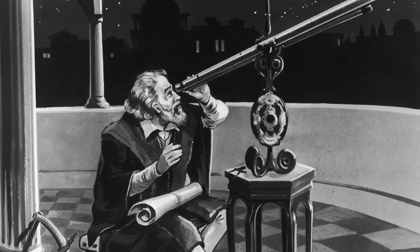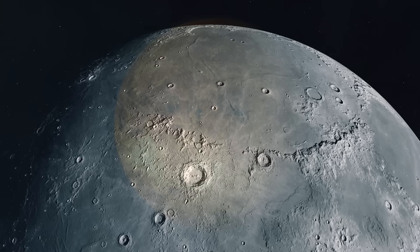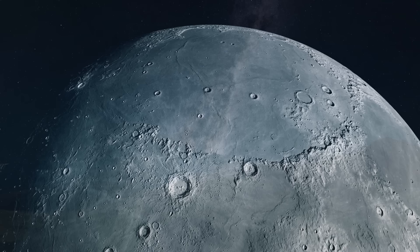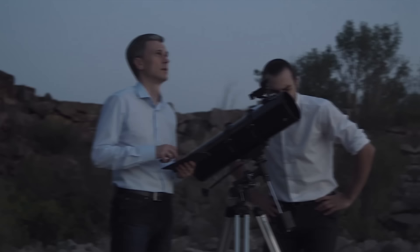Within a year of Lippershey's invention, the Italian scientist Galileo Galilei had constructed his own version. Galileo's improvements included stronger magnification capability, achieved by grinding his own lenses. In 1610, using his improved telescope, Galileo made a series of astronomical discoveries that would completely change our understanding of the universe. He saw the moons of Jupiter, the phases of Venus, the surface of the moon, and the countless stars of the Milky Way — providing critical evidence that the Earth and other planets orbit the sun.